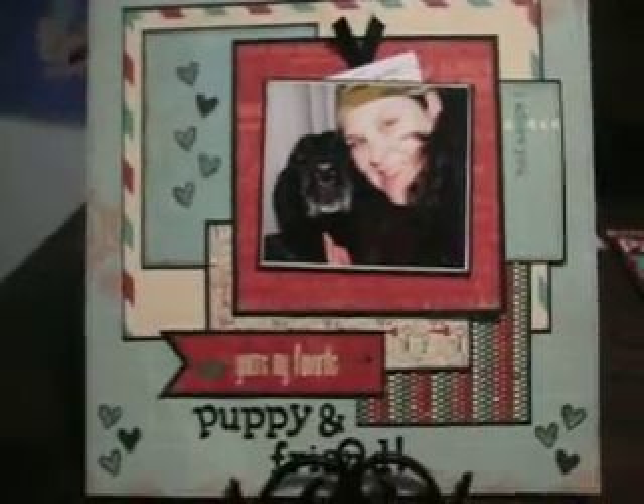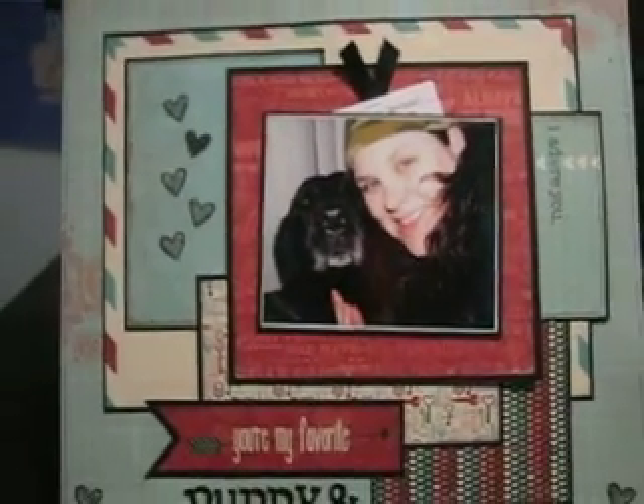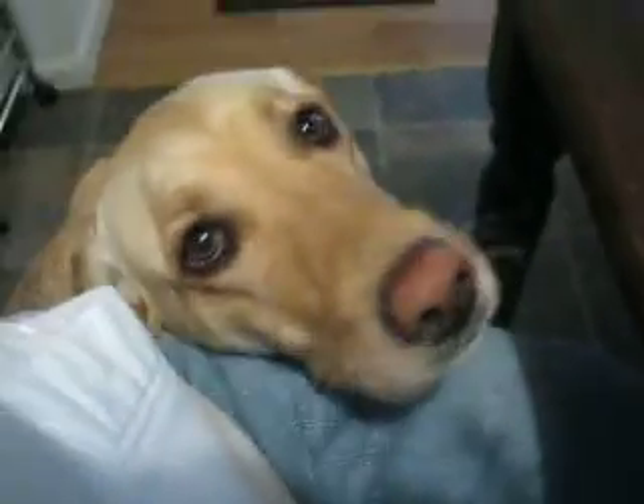I cry. So this video has taken me a few times to get through, but there's the layout and this is our new addition, Hannah Banana, according to my three-year-old daughter, Hannah Banana Sunshine.